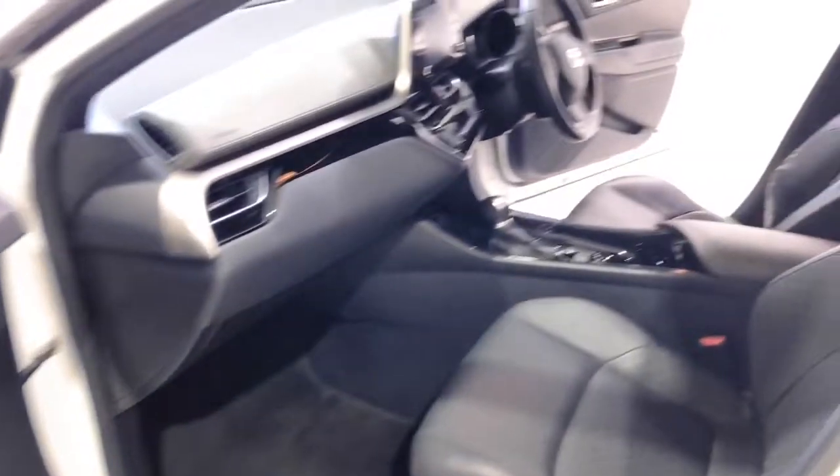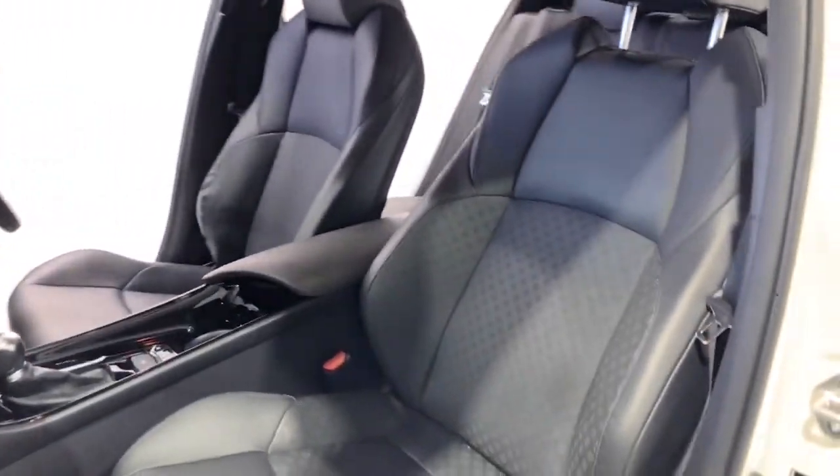It requires a service every six months or 10,000 kilometres, whichever comes first. The 2020 Toyota C-HR Koba Hybrid has a 137 millimetre ground clearance.